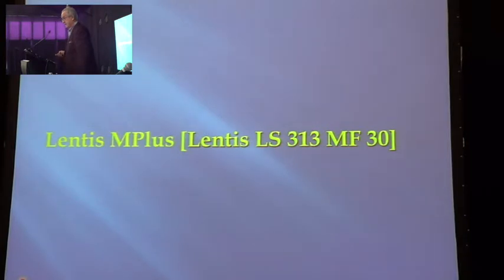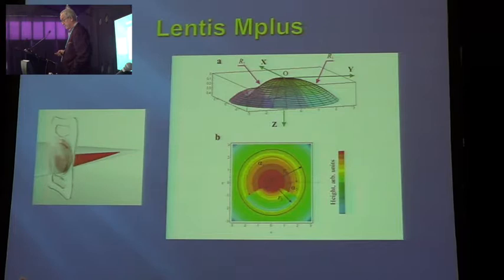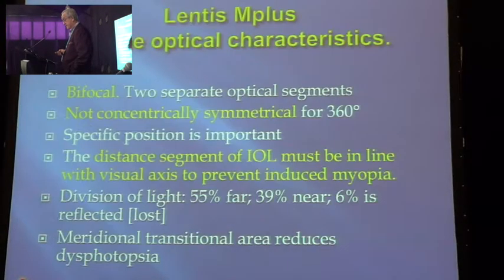The lens we used is the M+. You can see the shape of the lens with the bifocal optic. It's bifocal, not concentric — it's symmetrical for 360 degrees. From personal experience, which is not spoken about very often: the distant segment of the lens must be in line with the visual axis to prevent induced myopia. Sometimes the capsular bag will contract and the lens will move upward if you put it in vertically. The bifocal segment then moves in front of the optical axis, and though patients can see 6/6 far, 6/6 near, and intermediate, they are very unhappy. You must make sure the distant part of the lens is in front of the visual axis.